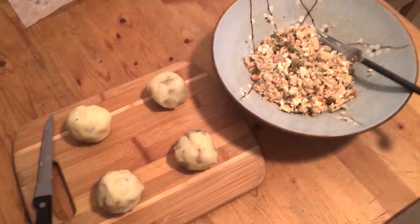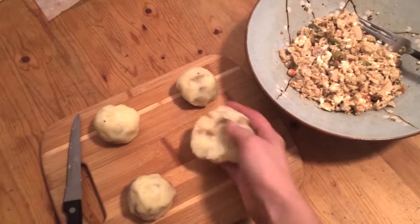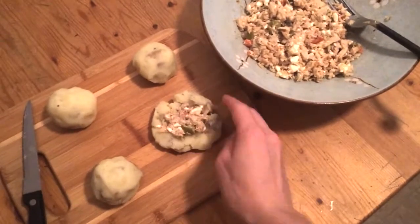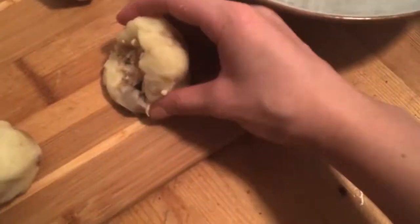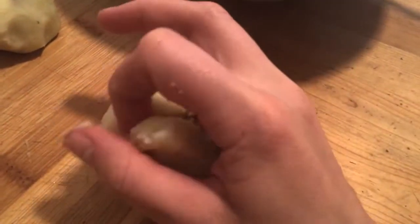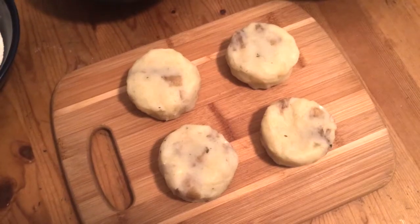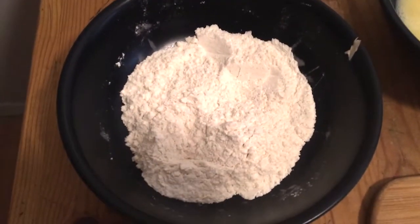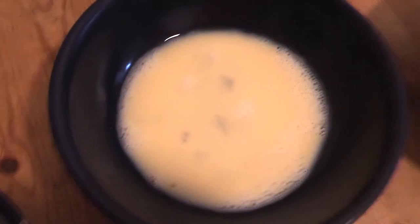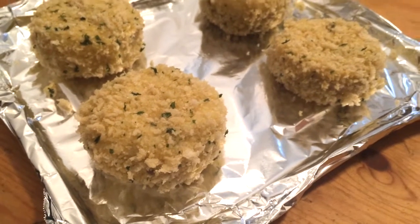Now for your entertainment, I will attempt to stuff these one-handed while filming. It's all done! Now it's time for the breading, which I will do off-screen. Basically, you take the stuffed potato balls, dredge in flour, shake off the excess, roll around in the egg, then cover with panko. Look how cute they are! These will bake at 400 degrees until golden brown.